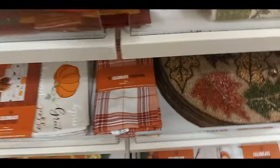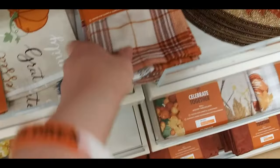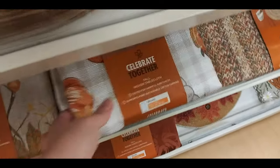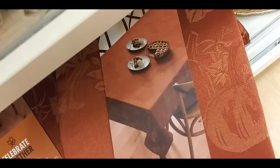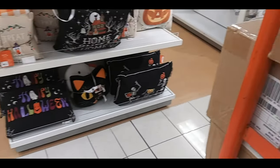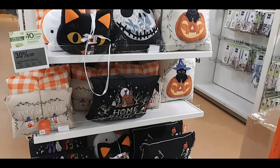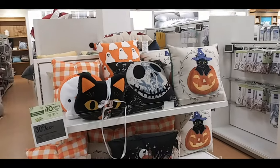Boo. Nice Thanksgiving table runner. And napkins. Another tablecloth that was pumpkin-y. This one was hard to see but it's orange with pumpkins. And right before I left I found an end cap of pillows — like the groovy happy Halloween down there. Jack Skellington. Pumpkin kitty. And a ghostie.